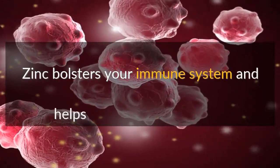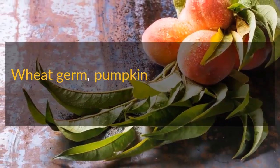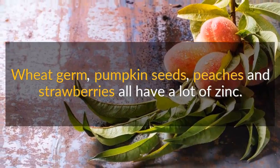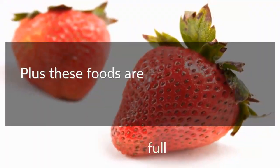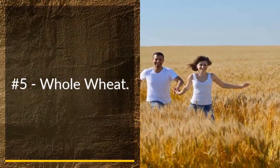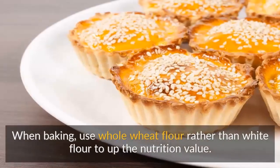Number four: zinc. Zinc bolsters your immune system and helps ward off future illness. Wheat germ, pumpkin seeds, peaches, and strawberries all have a lot of zinc. Plus, these foods are full of antioxidants that fight free radicals.